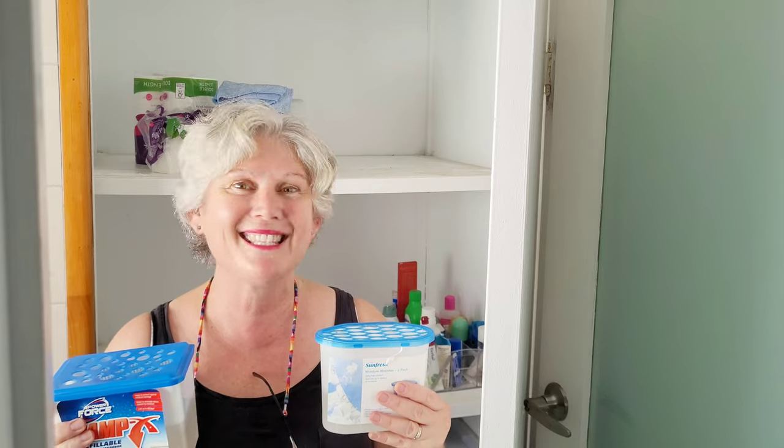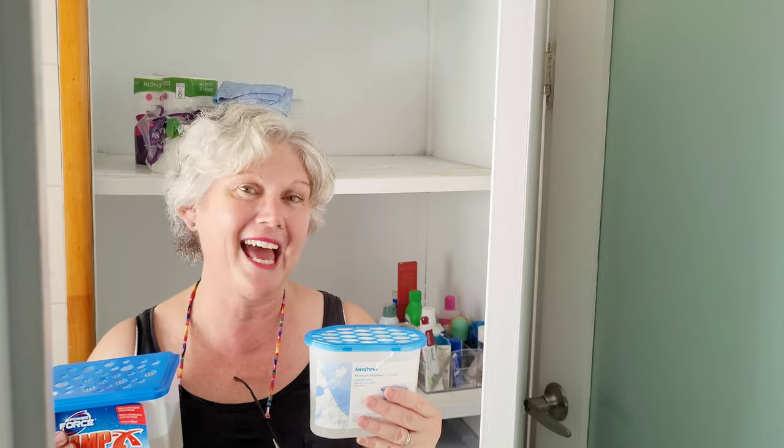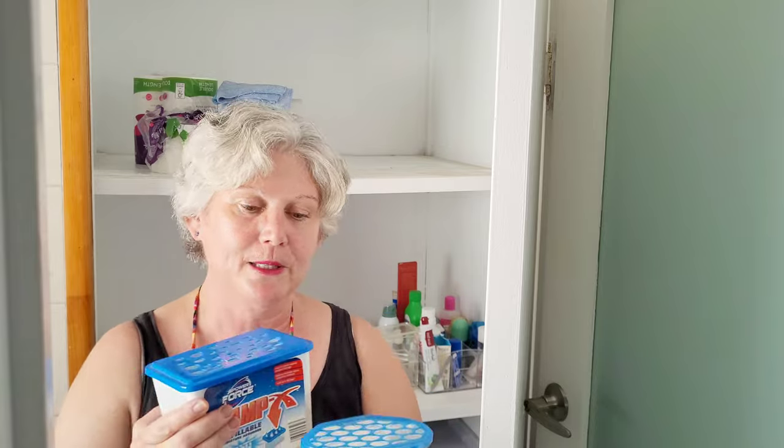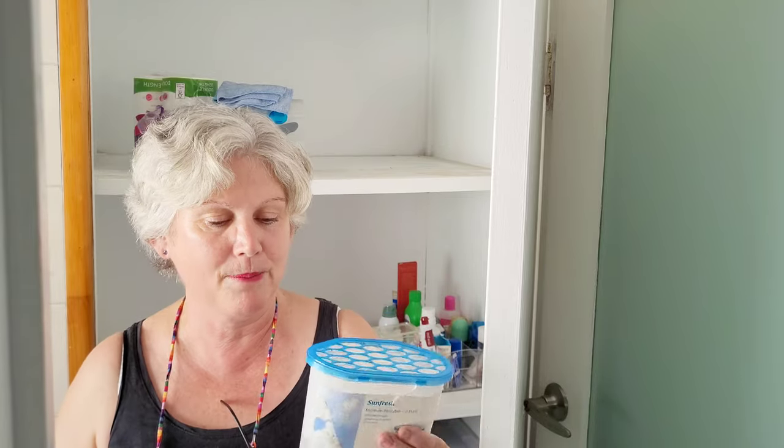Nothing smells bad, musty or mildewy in here at all. So it's done a really good job of keeping everything nice and dry. This one here is a reusable one so I'll just tip that water out and wash it. When I get a bag of refill from Bunnings I can fill it up again. This one is a disposable one but I've reused those too — you just peel the top part off and tip the water out and refill them. I do already have some new ones to go in here, so I thought ahead with that.